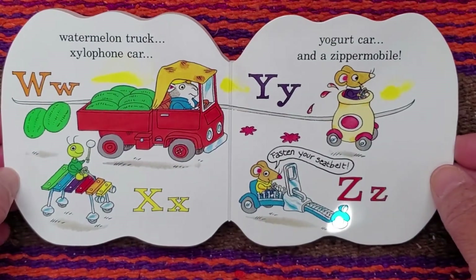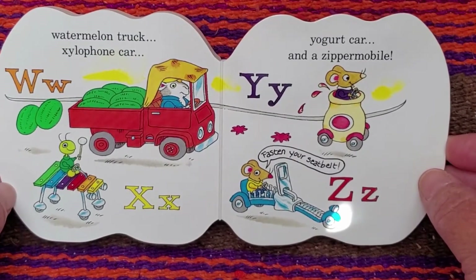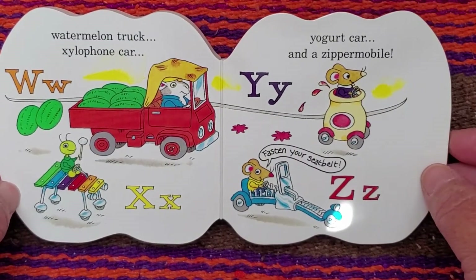W. For a watermelon truck. X. For a xylophone car. Y. For a yogurt car. And Z. For a zipper mobile.